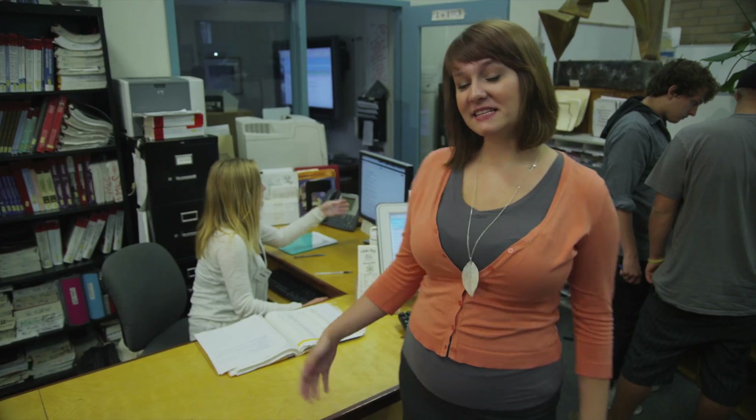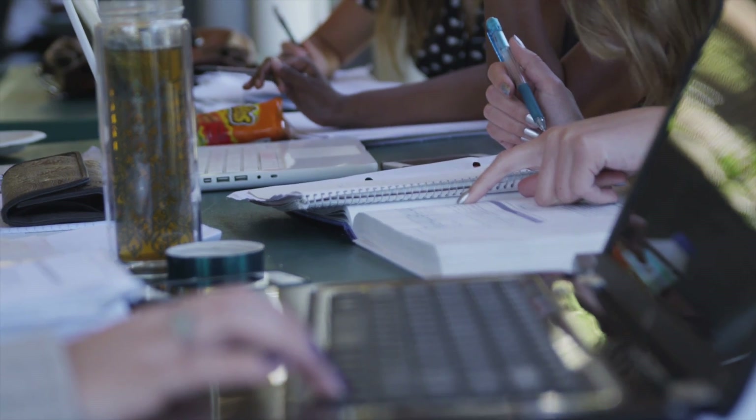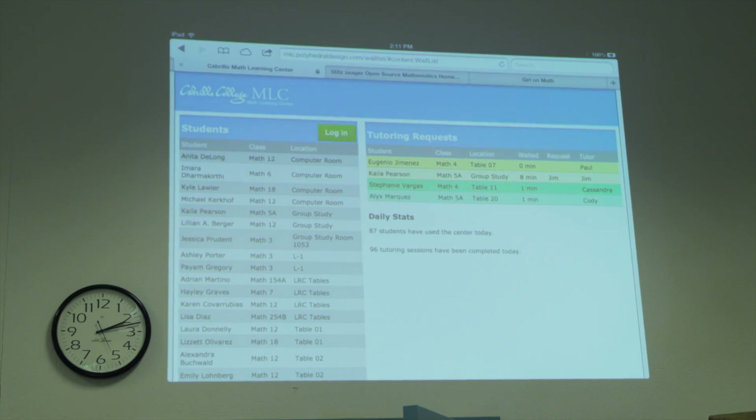Then you can request a tutor and of course you get served in the order that you request help. This is the front desk where you can rent books, calculators, and even headphones. There are tables inside and outside so you can study in the sun. There's even a group study room where you can study with your friends. We also offer computers and printing so you can work on your labs here.